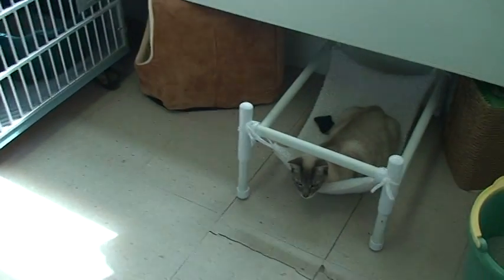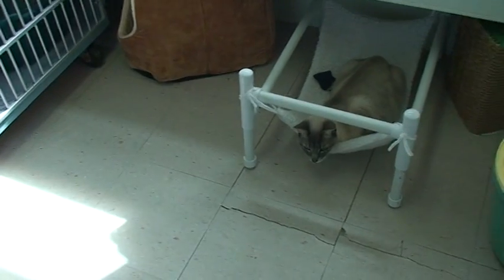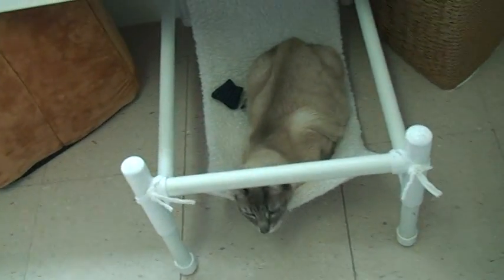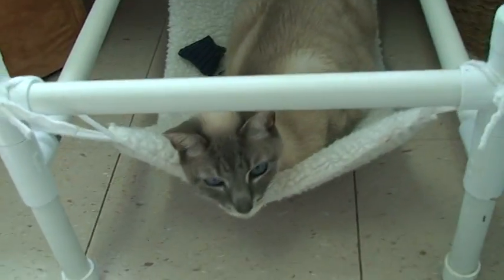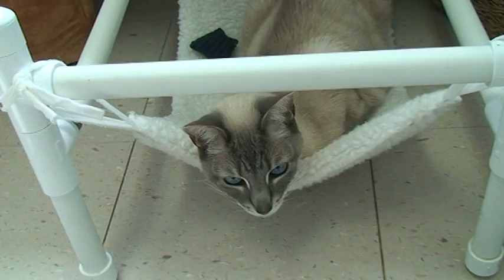Here's Miss Nina looking pretty relaxed. This is her first full day here with us and this girl seems to be taking all the changes in stride. She's been eating, drinking and litter boxing. She seems to be doing just fine.